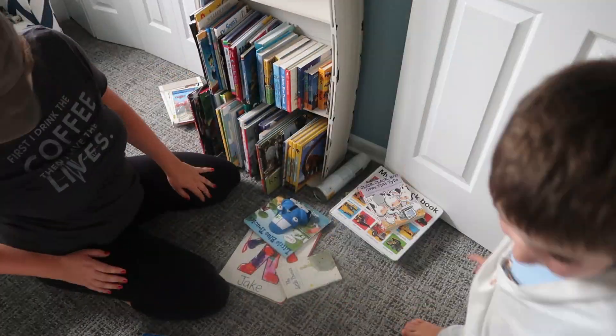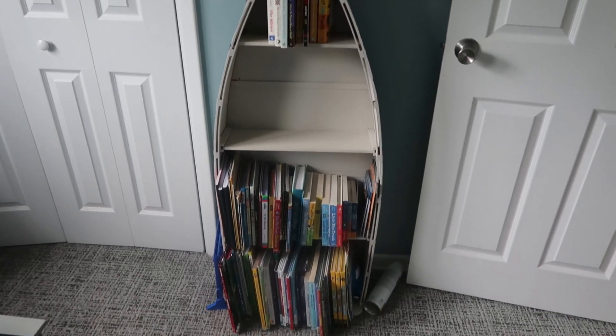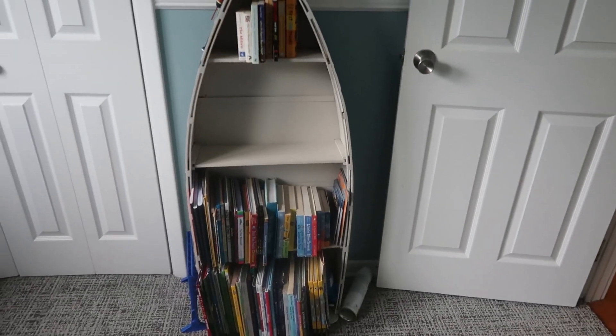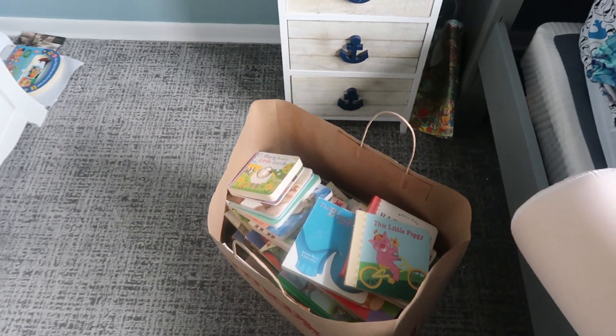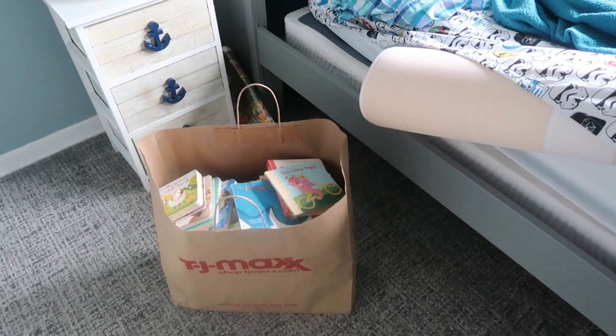I cleared off a whole shelf on the bookcase, which is great — we can store something else there and we'll have plenty of room for new books. And then I have this big shopping bag pretty much filled with all the baby books that we no longer need. I found someone in my town who could really use them and she is coming to pick them up tomorrow.